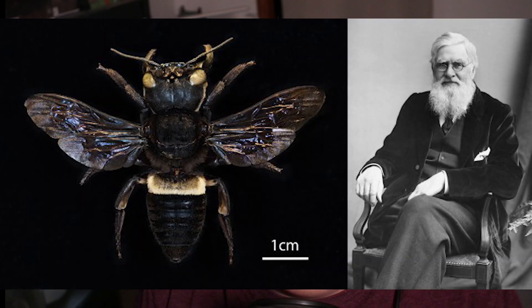Hence the name — Alfred Russell Wallace actually first described this species back in 1858, and these bees are native to the lush jungles of Indonesia.